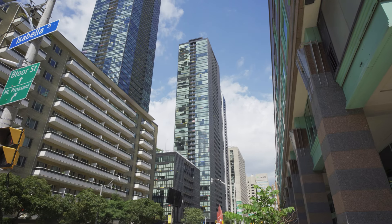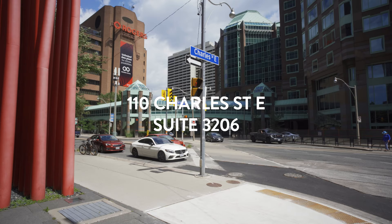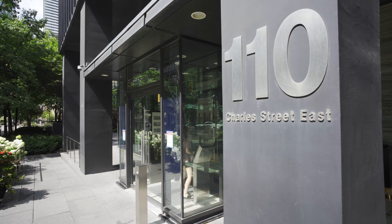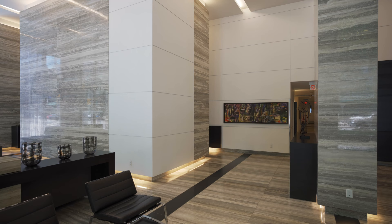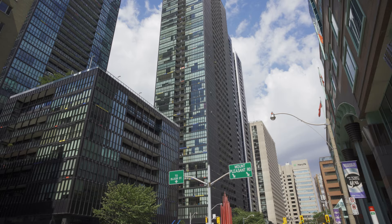Welcome to downtown — this couldn't be more downtown. 110 Charles, the EX Condos where everybody wants to live, is downtown. So come on in. Let's have a look at this most amazing condo that I have for sale on — wait for it — the 32nd floor.